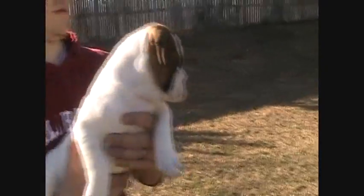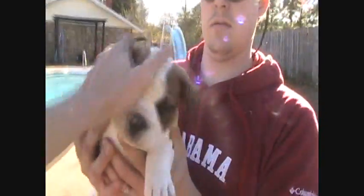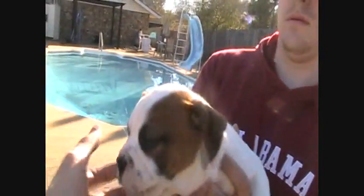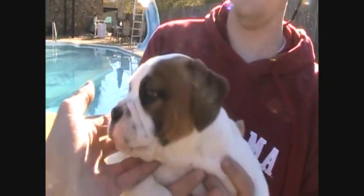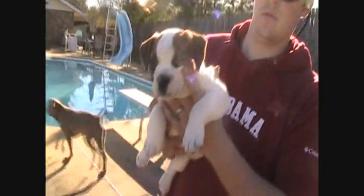He's absolutely perfect. All white on his body, except he's got a little brown spot on the tail, so it's always going to look like he's got some doo-doo on his butt. And then perfect symmetrical patterns right here in the face — two black eyes, a black nose. Got that phantom pattern going there.